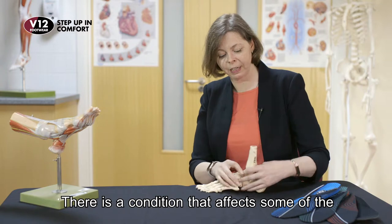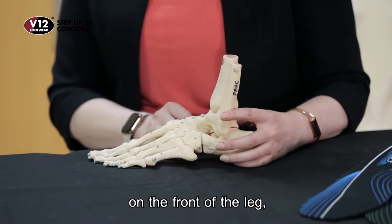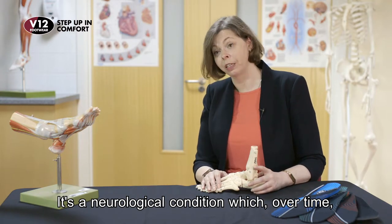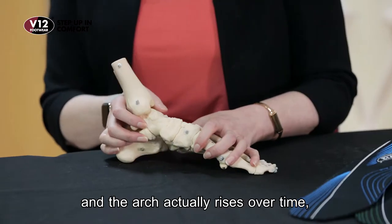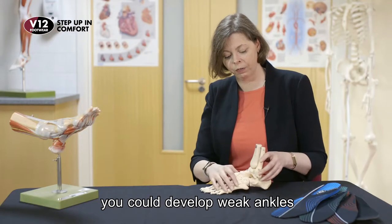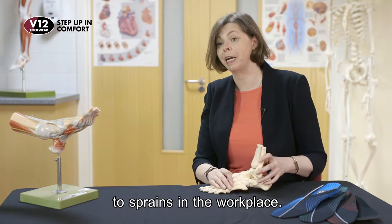There is a condition that affects some of the muscles down the outside of the leg, as well as sometimes the muscles on the front of the leg. For those who might know about this, it's called Charcot-Marie-Tooth Disease. That's a neurological condition which over time weakens these muscles and the arch actually rises over time. That's a change — something to alert somebody about, because ultimately you could develop weak ankles that become susceptible to sprains in the workplace.